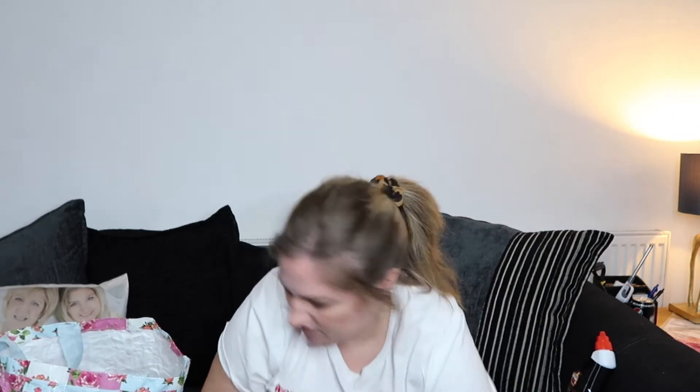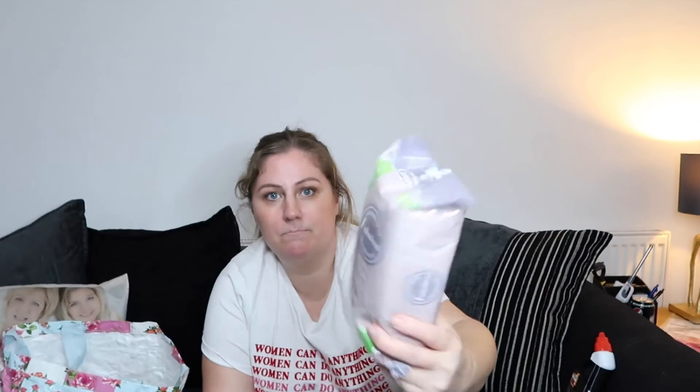I also got some of the Fabulosa washing up liquid to try — it's the wild rhubarb scent. I've heard good things about it and I know the scent because I've had it before. It's quite a nice one — refreshing to wash up with. And I picked up some of the whites in the Electrify scent, which is one of my favourite Fabulosa scents. I get mixed up between Fabulosa and Zaflora sometimes, but I'm definitely more of a fan of Fabulosa now.